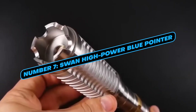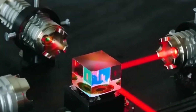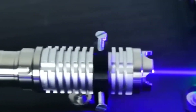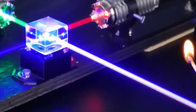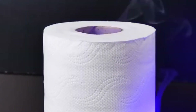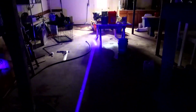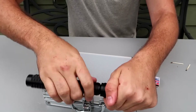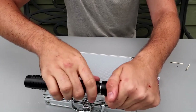Number 7: Swan High Power Blue Pointer. This laser pointer is not your everyday presentation tool. It's incredibly powerful, capable of puncturing holes through objects like a folded yoga mat or shirt, as confirmed by several reviews. The seller claims it has a range of up to 5 to 6 miles, which is far beyond typical laser pointers. Such immense power makes it suitable for activities like hunting, hiking, or even lighting up stages in a dramatic fashion. These high-power laser pointers often come with adjustable focus, multiple operating modes, and durable construction.